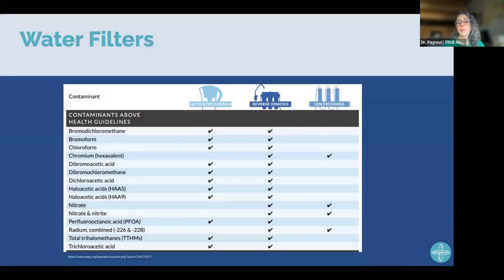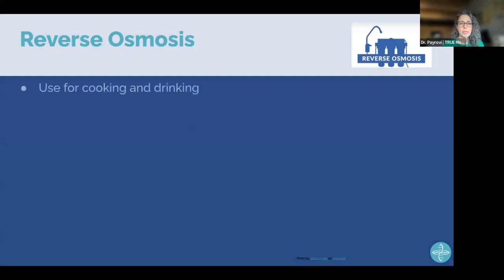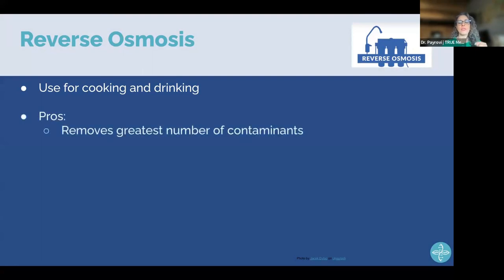Comparing water filter types: activated carbon pitcher filters, reverse osmosis, and ion exchange. Ion exchange removes very few contaminants. Pitcher filters do a pretty good job but aren't as comprehensive as reverse osmosis. The highest choice is reverse osmosis. For cooking and drinking water, you'd buy a reverse osmosis filter — not a whole-house system, which is wasteful and expensive. The pros are that it removes the most contaminants; the con is that it removes minerals.